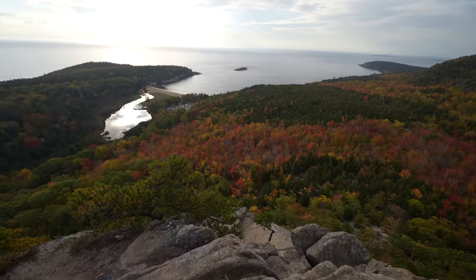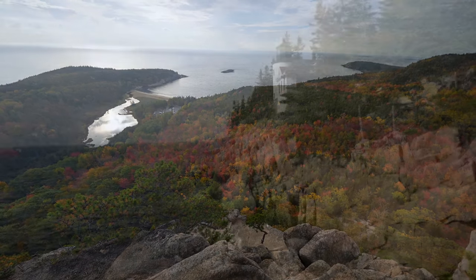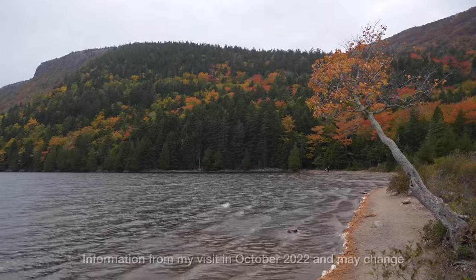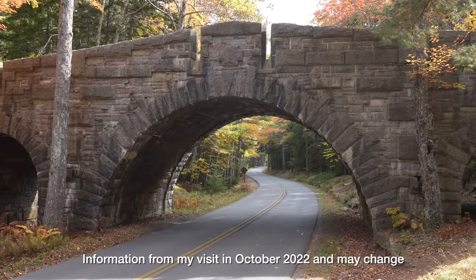Acadia National Park is an area in the northeast corner of the United States that protects a park full of hikes, history, and adventures. I finally got a chance to check it off my list about a month ago, and I wanted to share some tips about how to make the most of your time in Acadia National Park. Let's jump into it, and let me know what I left off in the comments.